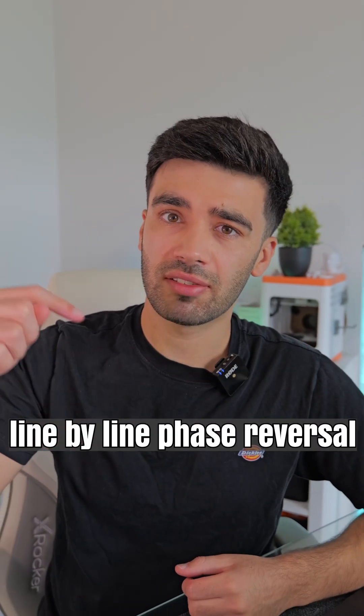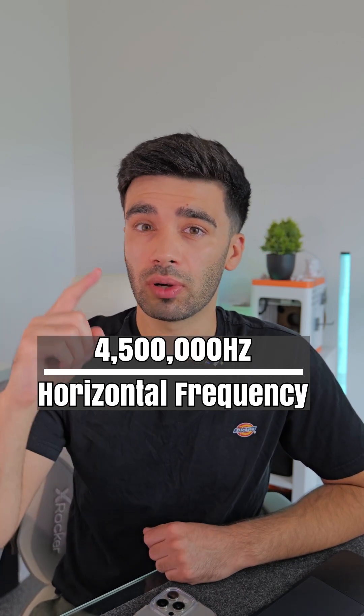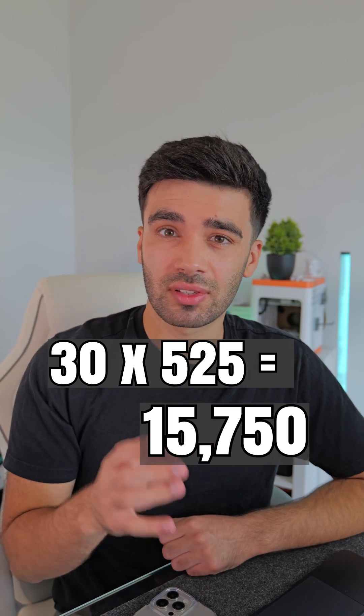Unless they used a complicated technique called line-by-line phase reversal — I've got no idea how it works. All I know is that it required the 4.5MHz, when divided by the horizontal frequency, to equal a whole number. The horizontal frequency is the frame rate times the vertical resolution, which equaled 15,750.